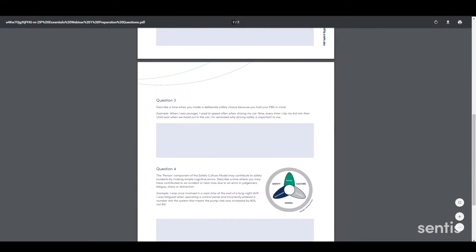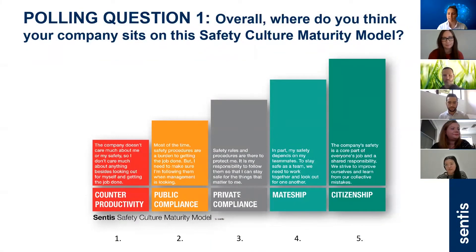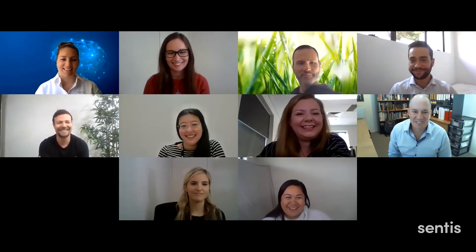After completing the online training, learners participate in a live application webinar to refresh the concepts and discuss relevant workplace examples. These are typically held with group numbers of 12 to 15 to ensure maximum participation and training transfer.